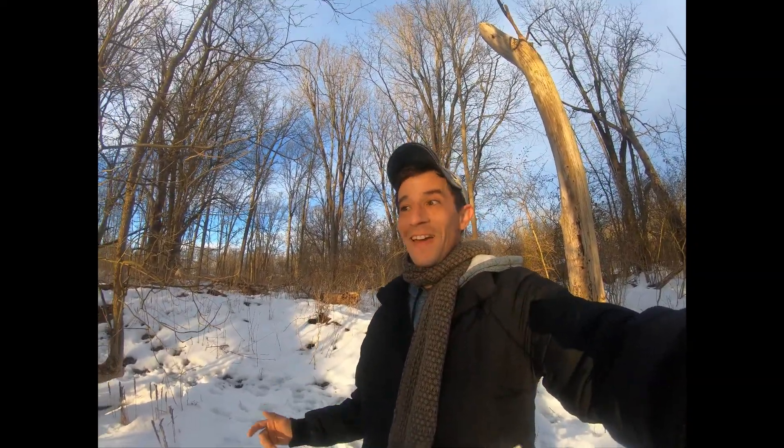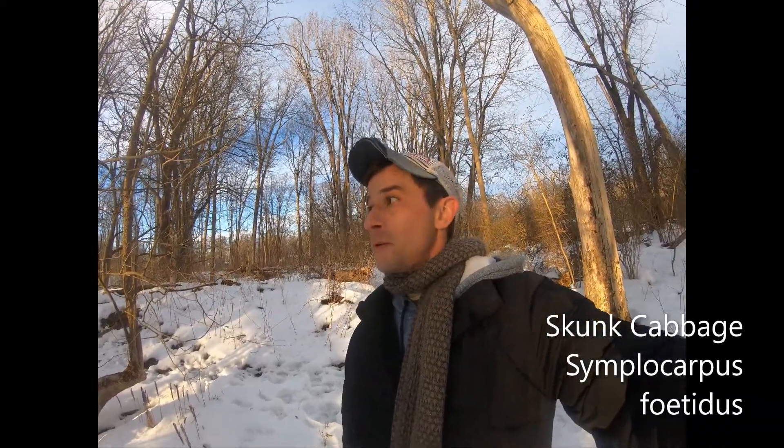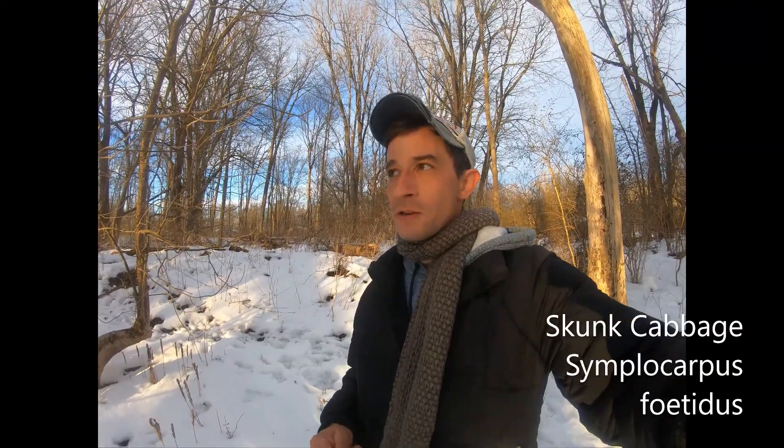Hey, it's Greg Torres. I'm outside of Lakewood, New York, and I came out here specifically in the snow like this to look for a specific plant. I saw this plant early in the summer — it's got big, roundish leaves, really big leaves — and so I knew that this was a good site to locate it. The plant I'm looking for is skunk cabbage, scientific name Symplocarpus foetidus.